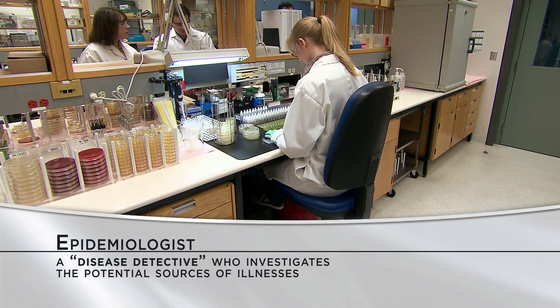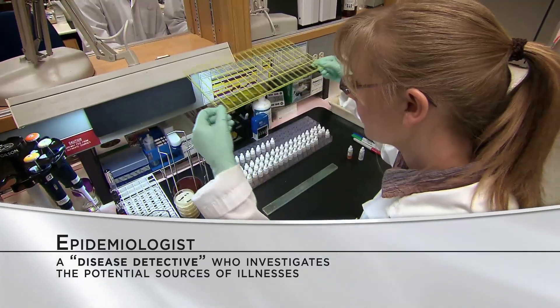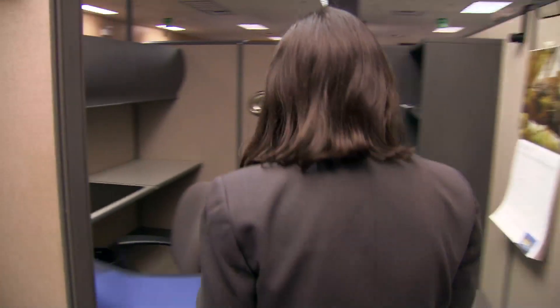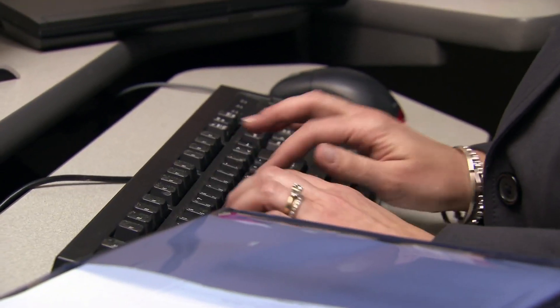Identifying outbreaks involves laboratory surveillance systems and investigations conducted by epidemiologists and laboratories. We're like disease detectives. We use our surveillance system to identify the people who are sick. We then confirm that those sick people are part of an outbreak. We gather information from them in order to determine cause, collecting all the information from our investigation to give us clues as to what is causing the outbreak.